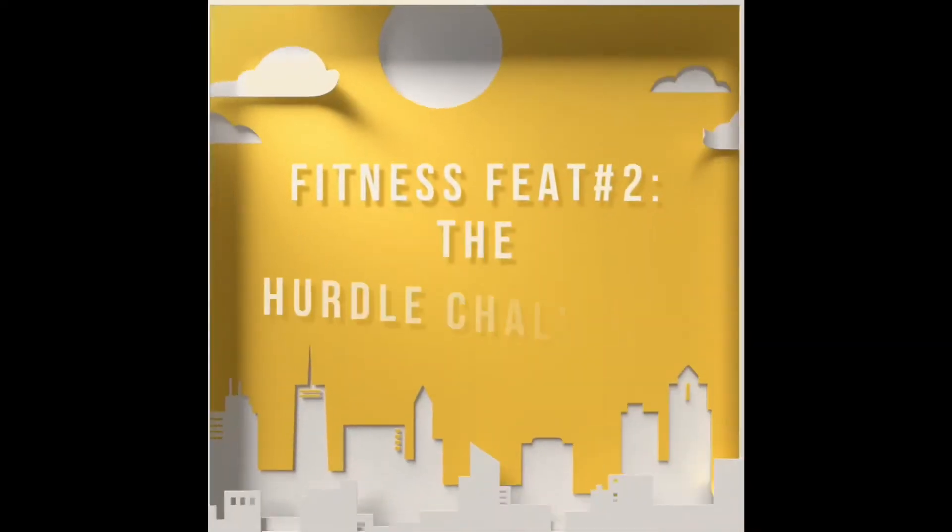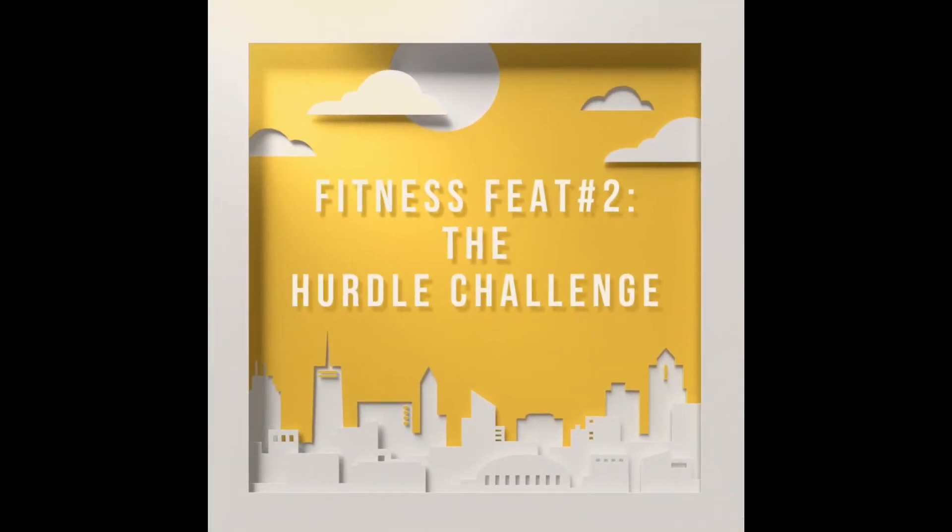Been on one too many virtual field trips lately? Well, let's get out of the virtual field trip world and try a fitness feat. It's called Fitness Feet No. 2, The Hurdle Challenge.